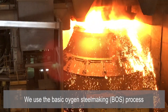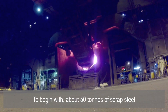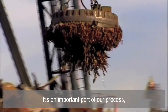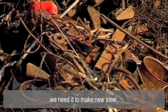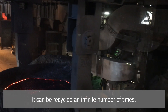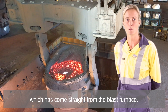We use the basic oxygen steelmaking process to turn the iron into steel. To begin with, about 50 tons of scrap steel is charged into the vessel. You should never throw steel away into landfill — it's an important part of our process; we need it to make new steel. In fact, steel is the most recycled material in the world and can be recycled an infinite number of times. Next comes around 250 tons of liquid iron, which has come straight from the blast furnace.